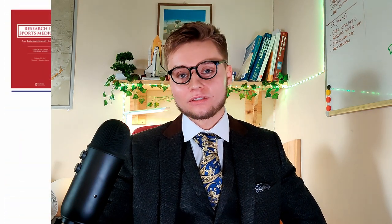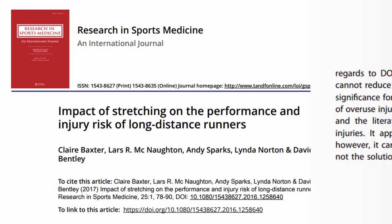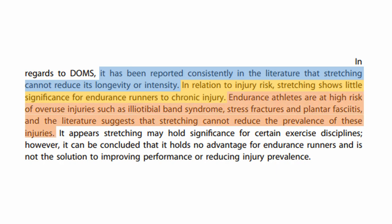So why is static stretching performed so often in warm-ups prior to running? Some may say it reduces injury or reduces muscle soreness. However, the evidence has consistently shown this is not the case. A 2015 review of the scientific literature found that stretching has no impact on muscle soreness, nor on chronic injuries runners are susceptible to — such as IT band syndrome, stress fractures, and plantar fasciitis.